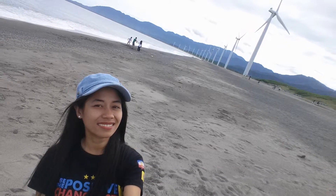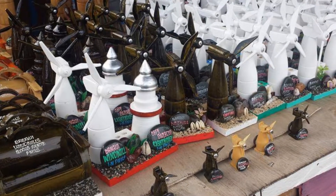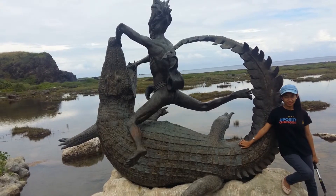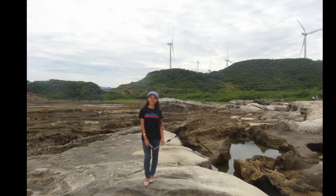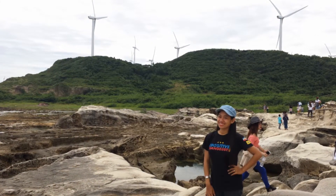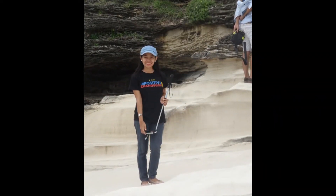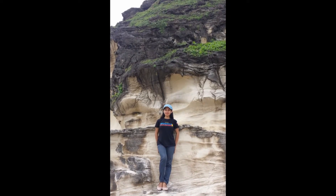The next day we visited the Bangui Wind Farm. It's quite windy and humid, and you can see lots of souvenir items found in that area as well. The next part of the tour was Kapurpurawan White Rock Formation, where you can also see some windmills. The view was breathtaking. There are some parts of the site you're not allowed to step on because it's a little dangerous, but you can still enjoy every part of it.